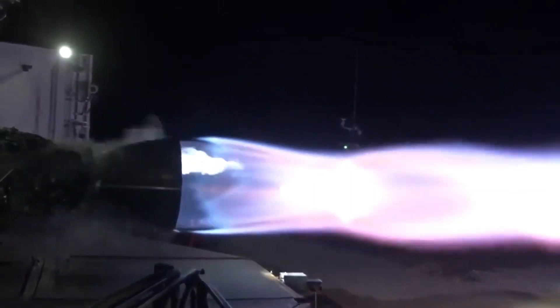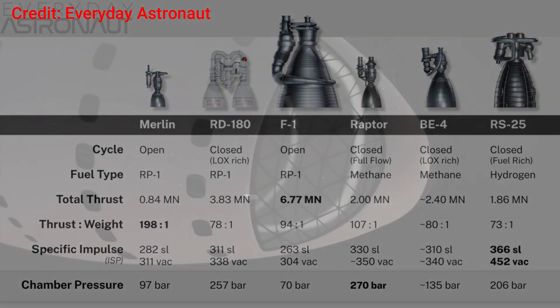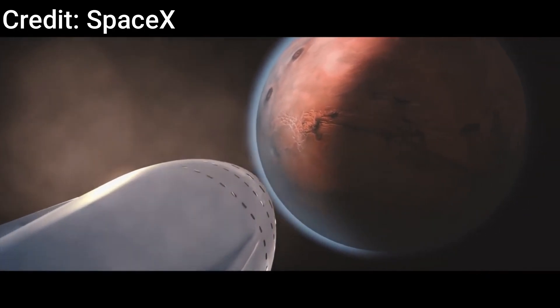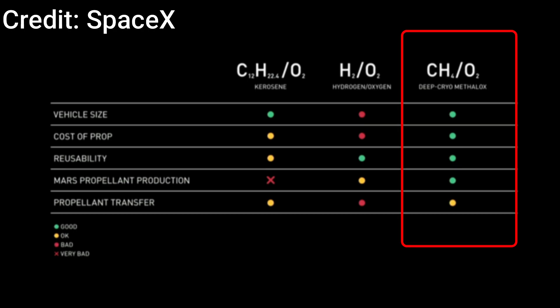After understanding how the Raptor functions, let's look at the reasons for its design and specifications. When designing a rocket engine, many factors come into play. The main goal of the SpaceX Starship is to be highly reusable and ultimately help set up a colony on Mars. The Raptor engine is designed to be used hundreds of times without much maintenance and uses a propellant that can be produced on Mars with available resources. Initially, SpaceX considered liquid hydrogen as fuel, but after evaluating various factors, the best option considering Mars resources was methane and liquid oxygen. As a result, the Raptor uses cryogenic methane and liquid oxygen as its propellants.